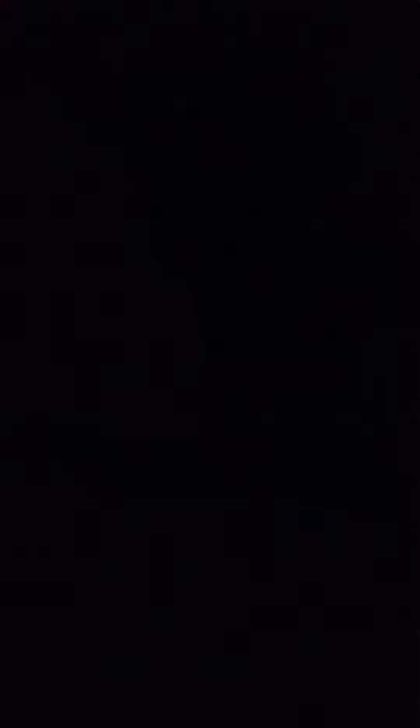I also got a Chevy and a Bugatti — not any type of Bugatti you'd expect. Okay guys, this is the Bugatti. It says '94 Bugatti EB 110.